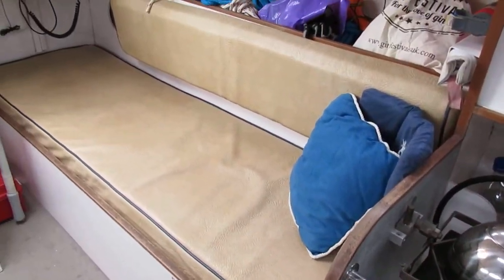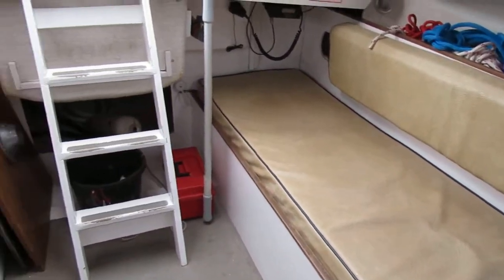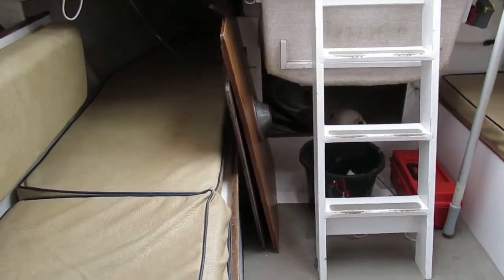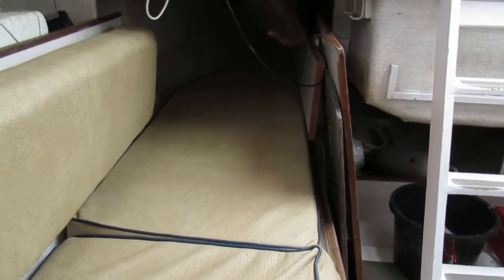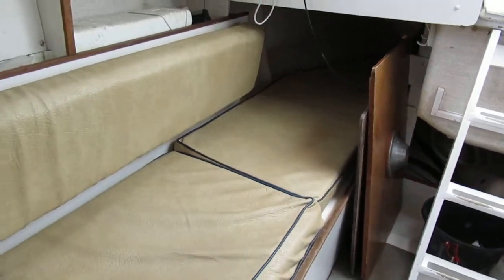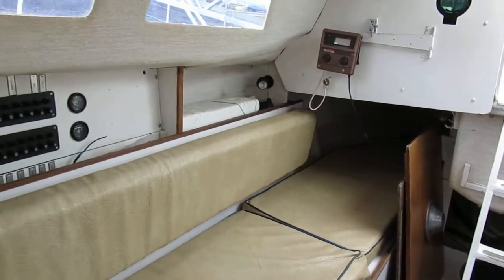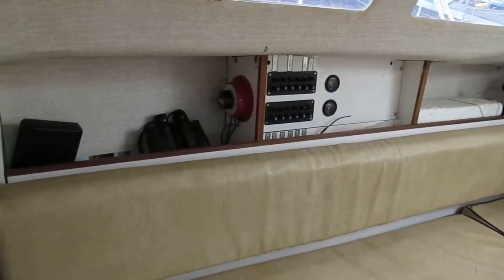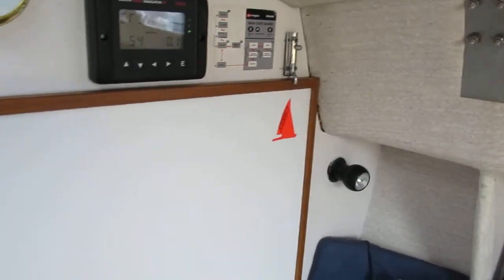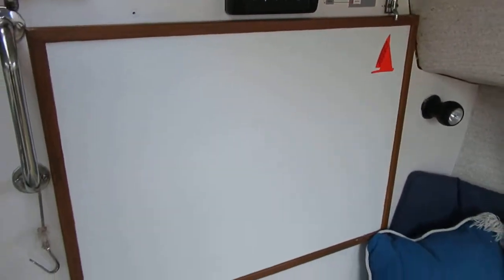We've got lots of seating on this vessel, and a saloon table which is folded down at the moment, just tucked in the corner there. We've got a very handy quarter berth to starboard, more seating, and a nav station which is just folded up against the wall there.